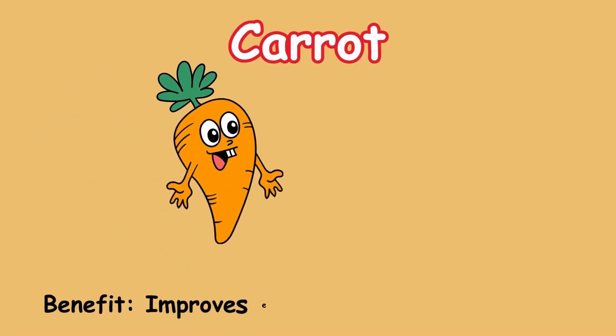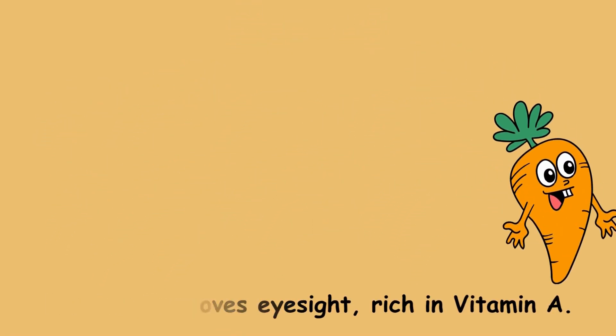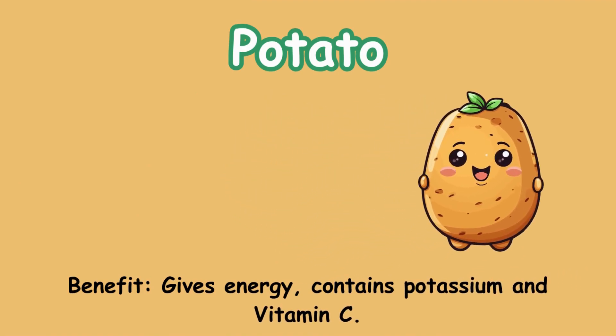Carrot. Benefit: improves eyesight; rich in vitamin A. Potato. Benefit: gives energy; contains potassium and vitamin C.